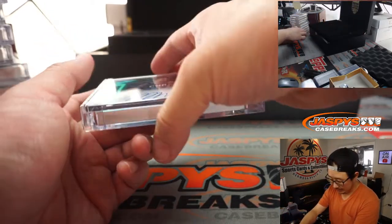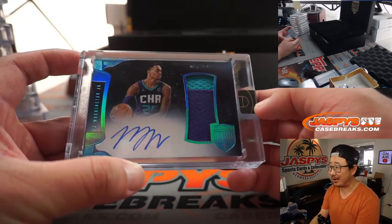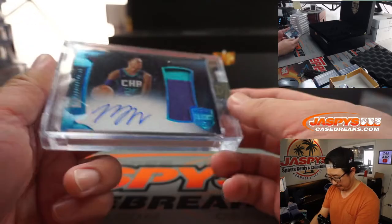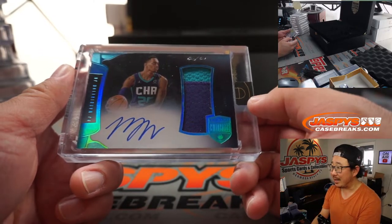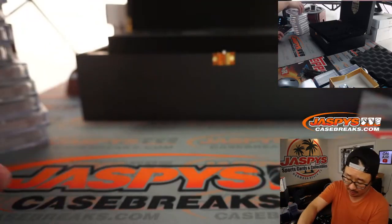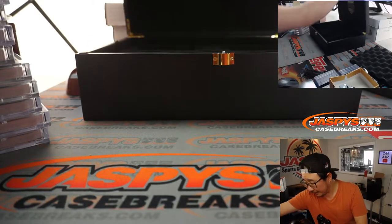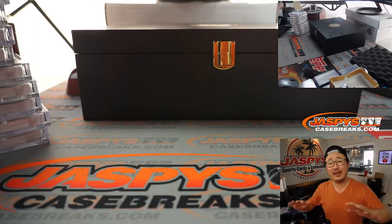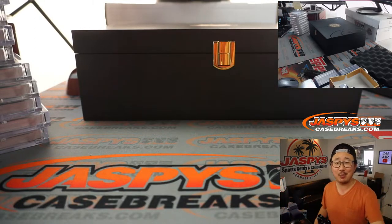And the last one here is going to be a one-of-one PJ Washington Jr. He's playing some excellent basketball lately. Charlotte's got a really nice young core of players. Nice two-color patch and auto. And there you go, ladies and gentlemen. I'm going to pause the video, and when we come back we'll have the hits all typed in, run the randomizer, and see who gets what. Stick around — I'll be right back.